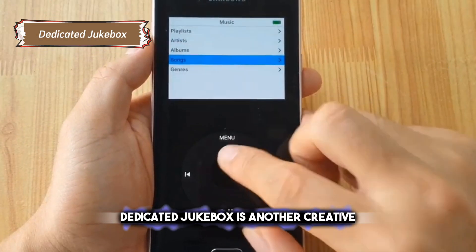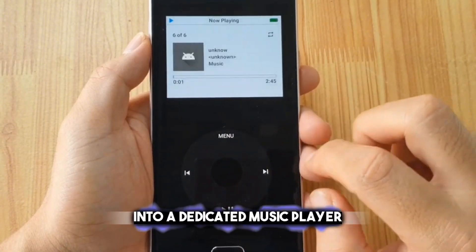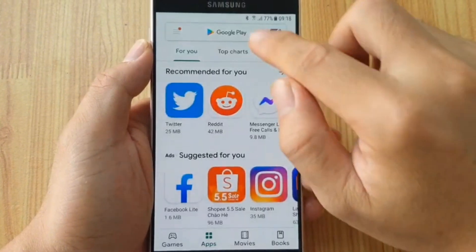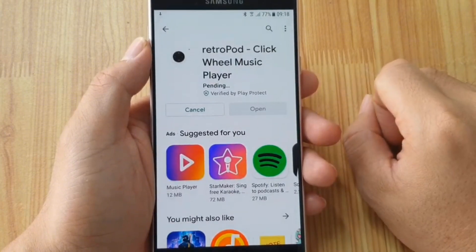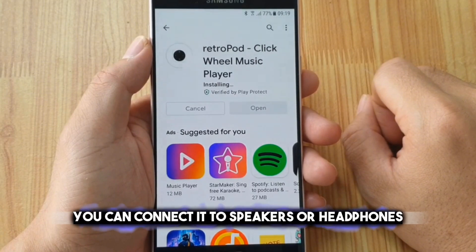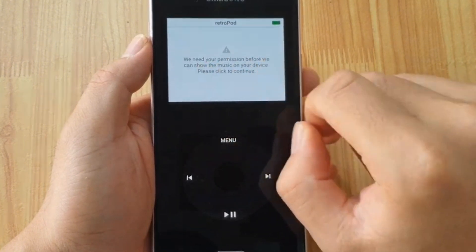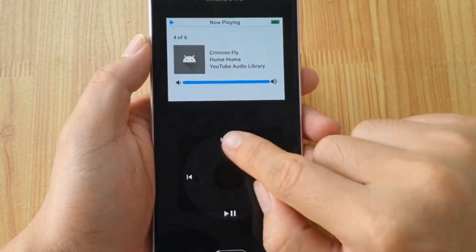Dedicated Jukebox is another creative concept that allows you to transform your old phone into a dedicated music player using apps like Spotify. This breathes new life into your old device and enhances your music listening experience. With your old phone as a dedicated music player, you can have your entire music library in one place without consuming the storage or battery of your primary device. Connect it to speakers or headphones and enjoy uninterrupted music at home, at a party, or in your car — a great way to repurpose old technology while reducing electronic waste.